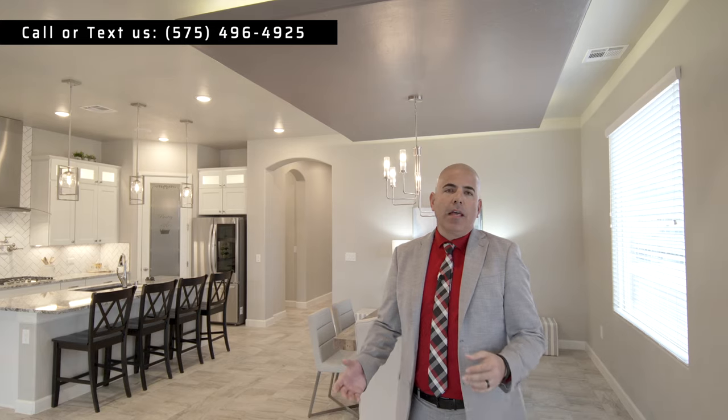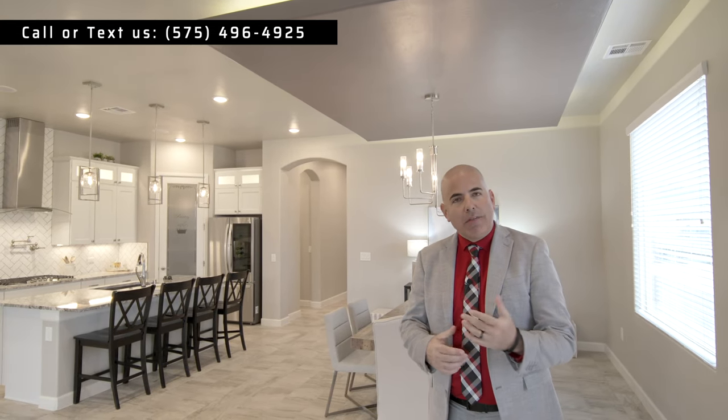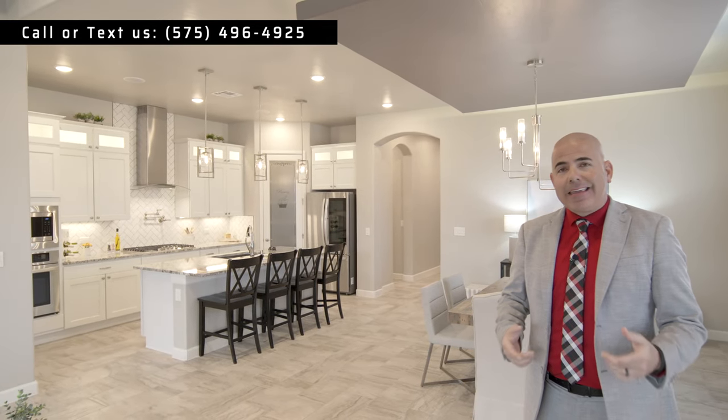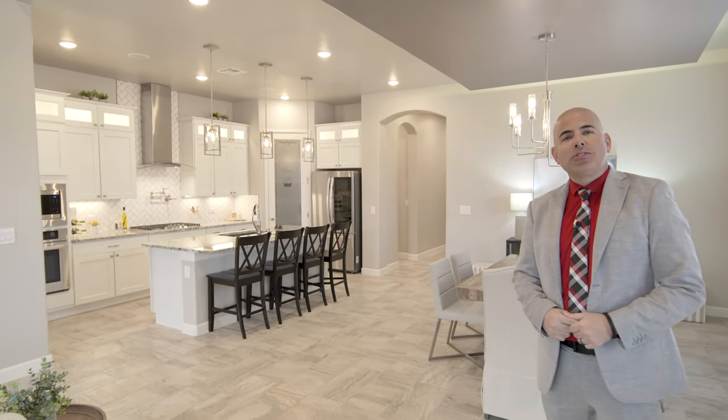Thank you so much for tuning in. If you haven't subscribed, please do. If you haven't been by 6151 Wild Sky, I encourage you to do so. I can't wait to see you there.